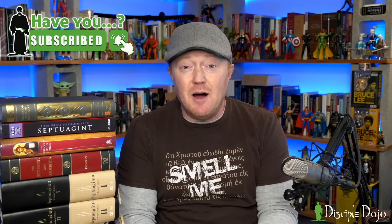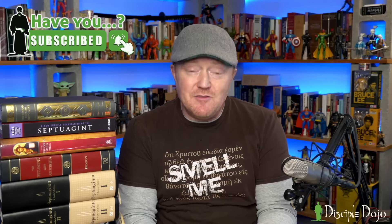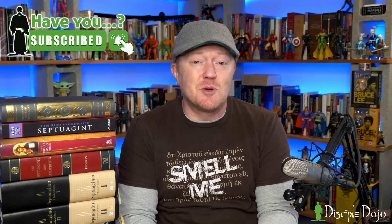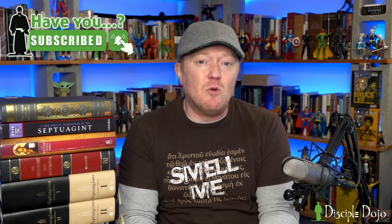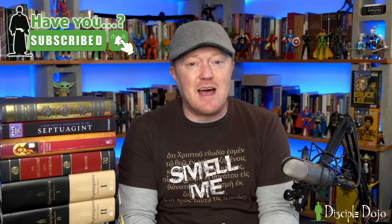We have got some cool stuff coming up. We're going to start doing live streams, and the only way you'll know about those is if the notifications are turned on. That's also the only way you're going to know about the different giveaways that we do. We give away a lot of resources here on the channel and we're going to continue to do that. So if you want to stay in the loop, enable notifications so you don't miss out.